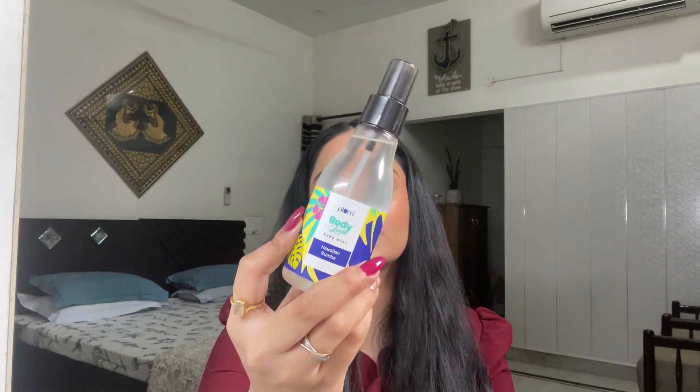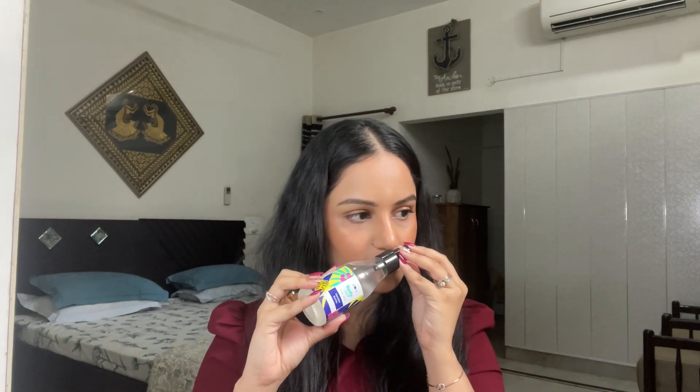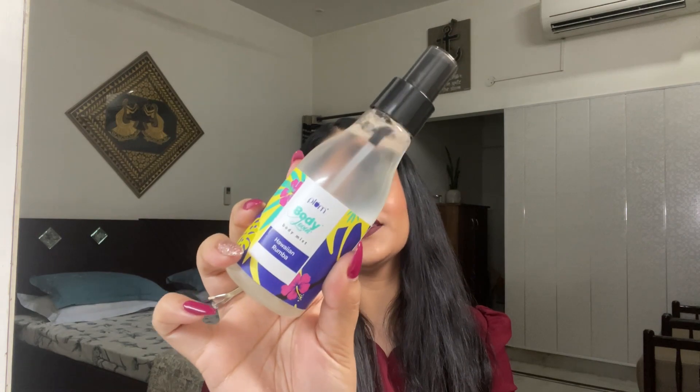This next product came to me as a gift and I'm really looking forward to using it. It comes in plastic packaging that is very easy to travel with. Oh my god, this is so refreshing — very beachy and tropical, and I love it. It retails for just 525 rupees. I am definitely taking this on my next travel — it's a lovely fragrance and I think you should try it out.